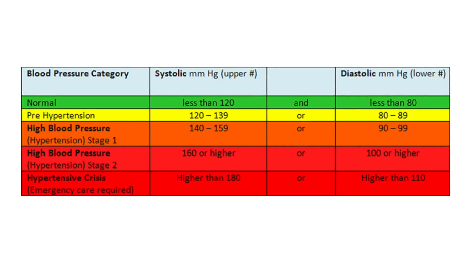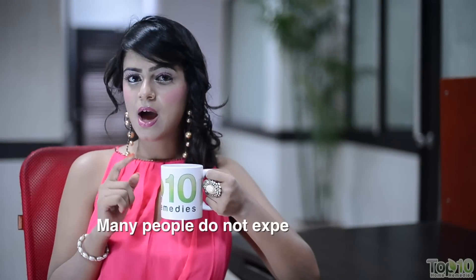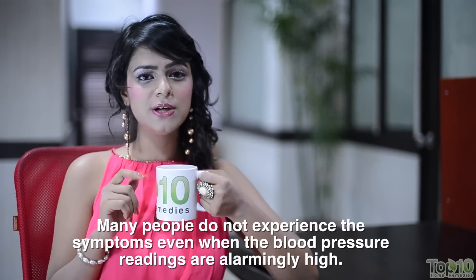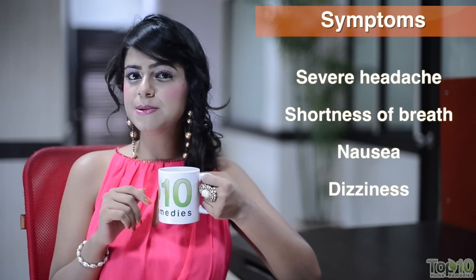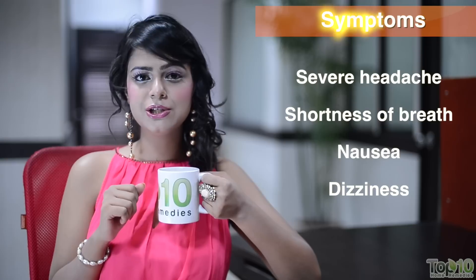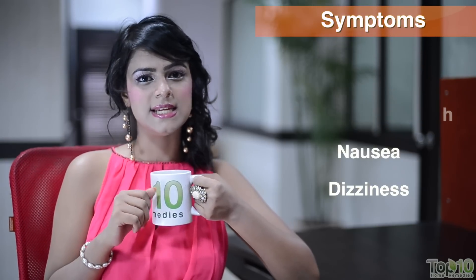Normally, systolic and diastolic blood pressure should be around 120 over 80. However, if it shoots up to 140 over 90 or more, then it is referred to as hypertension. The most common symptoms of this condition are severe headache, shortness of breath, nausea, and dizziness.